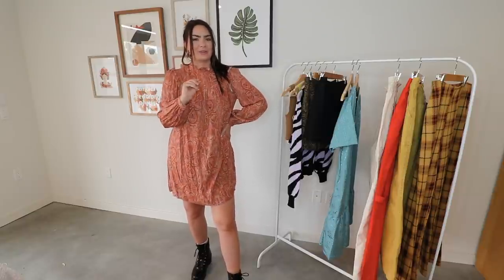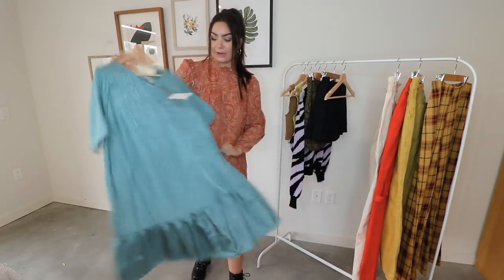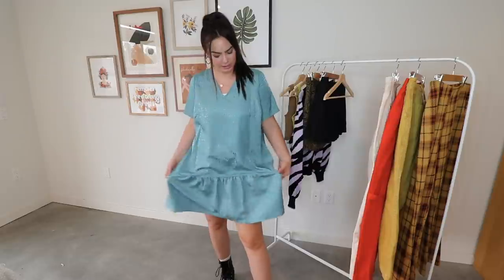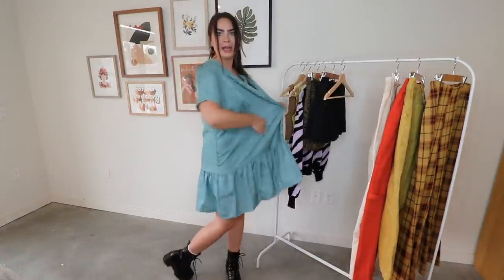You guys will have to let me know out of the three which one you like the best, but we're trying on the last one now. All of them have pockets so far, which is a big plus. Okay, this is going to be a no for me because I feel like I'm in scrubs. I don't know if it's just too big or if this is just a look, but I'm not a fan. So you guys let me know out of those four which dress you liked best.